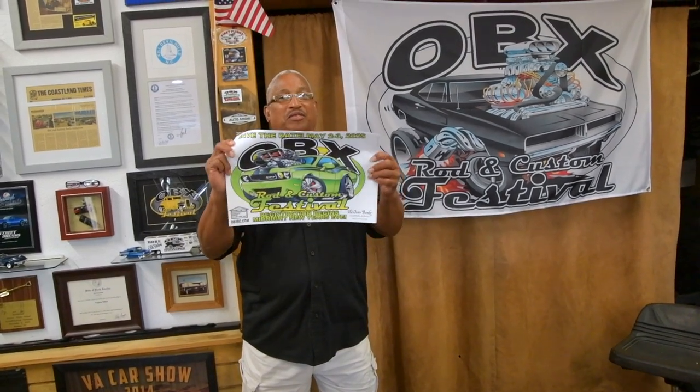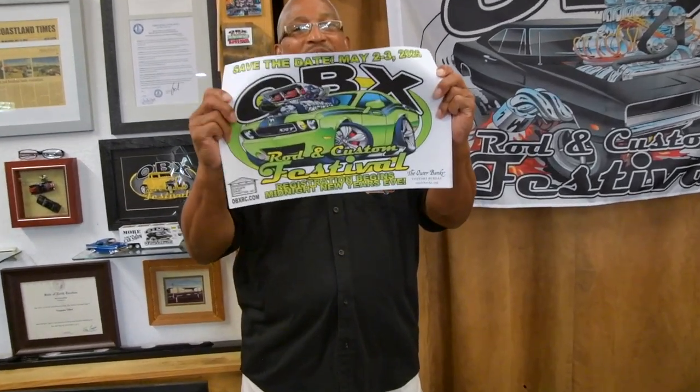Just wanted to let people know, if you do come early, pay attention to Facebook and some of the different car groups — they'll be posting things going on throughout the week before the event even starts. Just wanted to give you a heads-up. OBX Rod and Custom Festival 2025. This is the poster for 2025. Save the date.